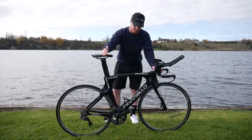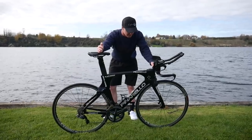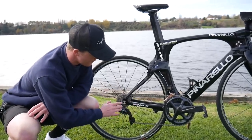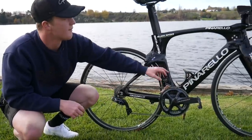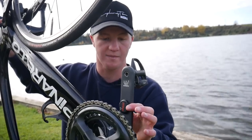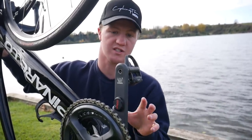Now looking at the specific components that Kian is running on his Bolide. The team has been fitted out with a full Dura-Ace Di2 11-speed groupset — so it's got Dura-Ace rear mech, front mech, shifters and brakes. Kian's running a 4iiii power meter, and I assume that's why he hasn't got the Dura-Ace cranks on here.